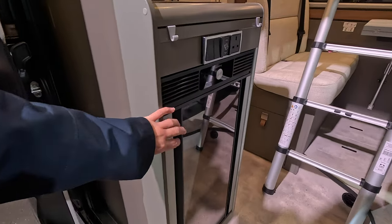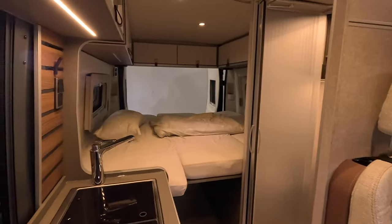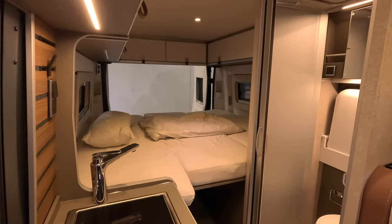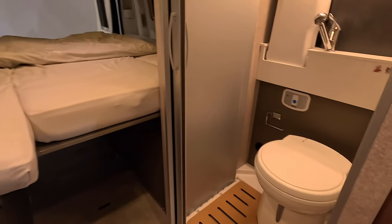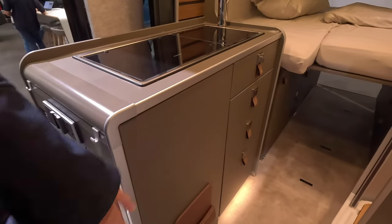Fridge on the side on this one, so you've got ease of access from outside as well if you're having a barbecue or something. Again transverse bed, same sort of pop-down sink and shower fittings, swivel toilet, and again similar fittings with the pop top.